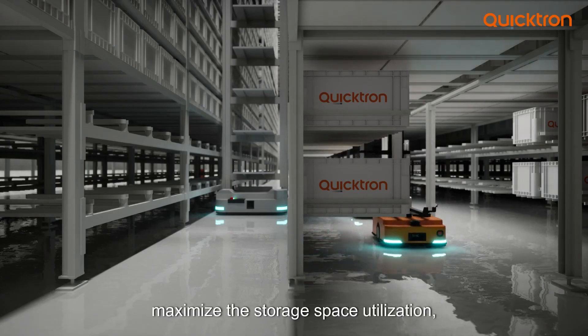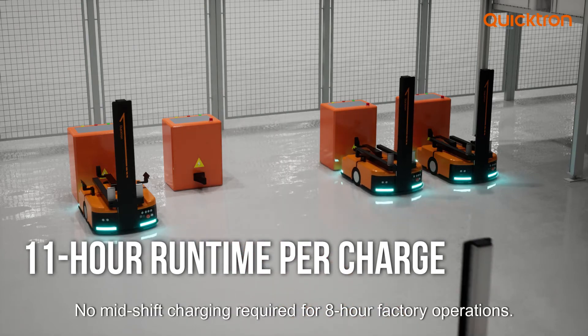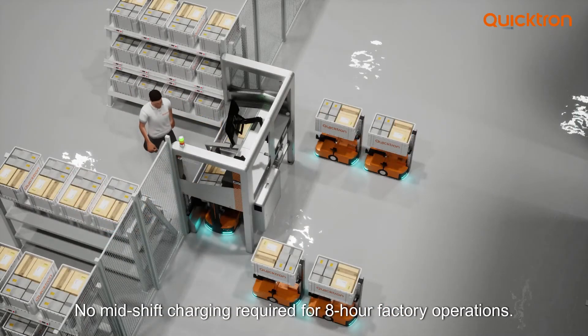The height of the buffer slot reaches only 330 millimeters, maximizing storage space utilization. The M5F features an 11-hour extended battery endurance, with no mid-shift charging required for 8-hour factory operations.